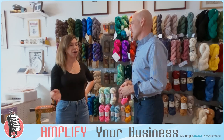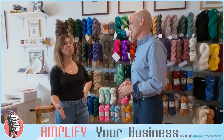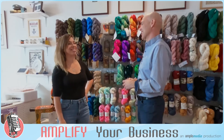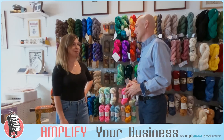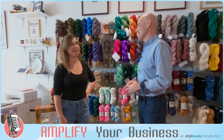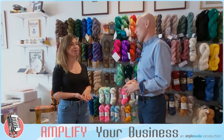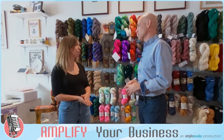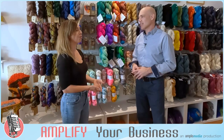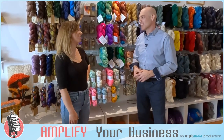Throughout this entire pandemic I started a business, and all my incredible customers I know from the eyes up — because of masks. It's been a pretty crazy trip opening during a pandemic, but it may not have been the worst business idea either. I've gotten tons of wonderful customers I may not have otherwise, because they were at home looking for things to do.